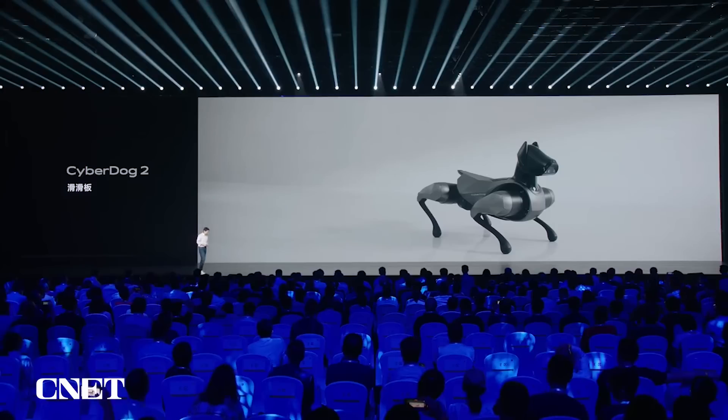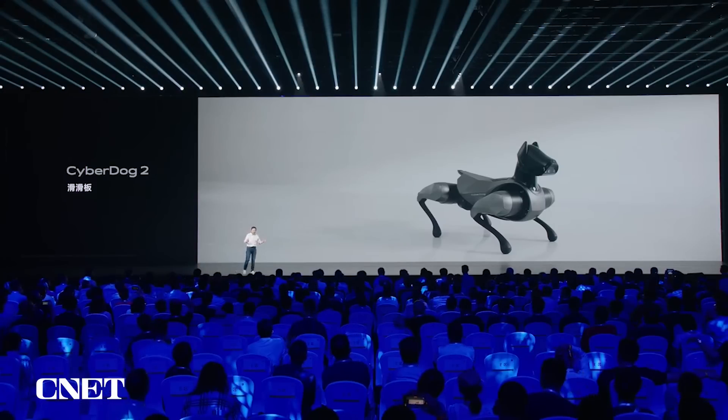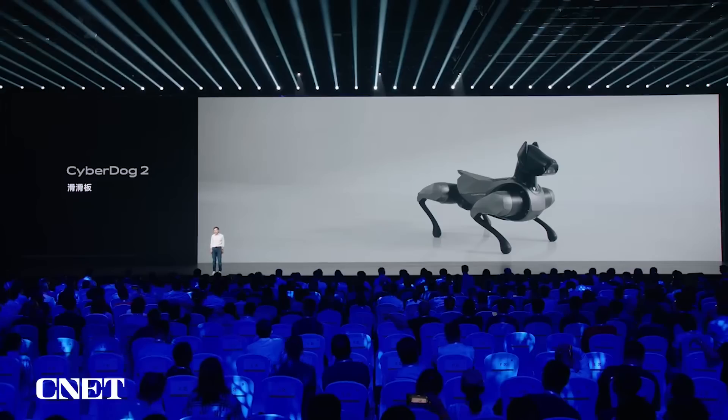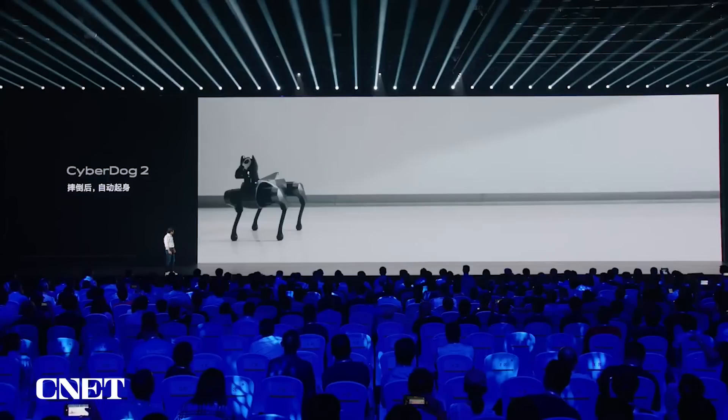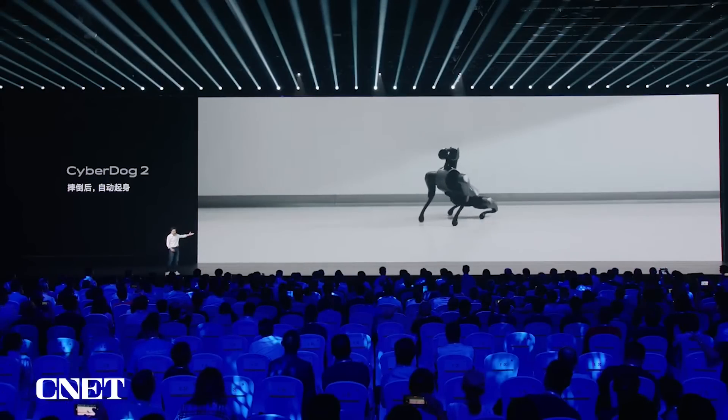When we developed CyberDog, balance is very important, but during training the dog would always fall and engineers had to carry it back up. So we came up with the idea to train the dog to rise up on its own. Right now CyberDog cannot fall easily, and if it does fall, it arises back up very quickly. We call this 'autonomous graceful rise up after fall.'